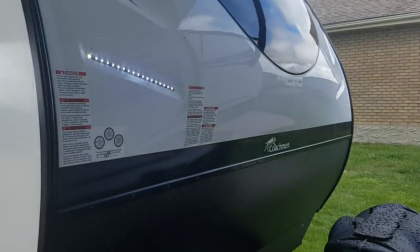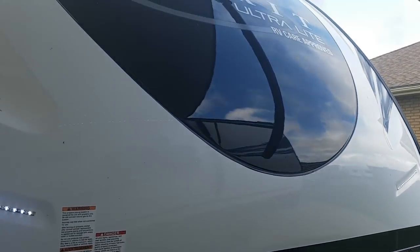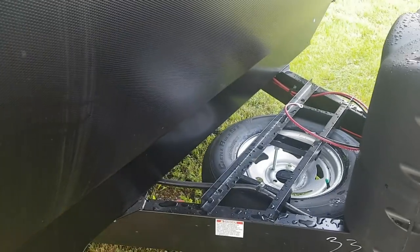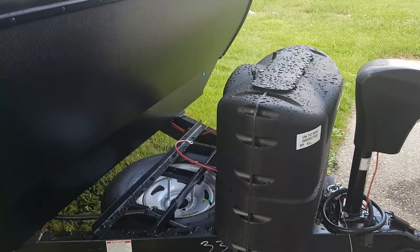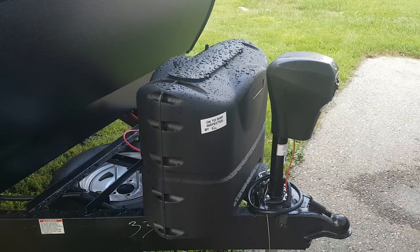It's got a three-quarter molded fiberglass cap with built-in LED lights and LED marker lights up at the top, then diamond plating down below to prevent stone chips when you're traveling. There's a spare tire on the front, 20-pound propane tanks with a hard plastic cover and easy access tab on top, and a power tongue jack as well.